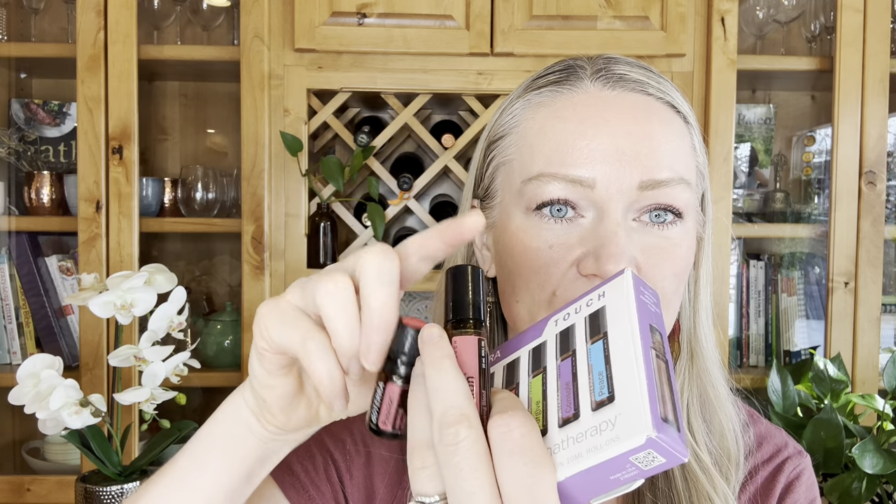They come either in the roll-ons, which is called the Touch — great for rolling on your body, pre-diluted with fractionated coconut oil. If you know you're just going to roll them on your wrists and behind your ears, you'll want the Touch version. If you want to diffuse them, wear them, and use them in bath salts, room sprays, or other applications, then you would get the five milliliter bottle — undiluted. So get the 5ml if you want to diffuse it and use it in DIY projects; if you're just going to put it on your body, get the Touch version.